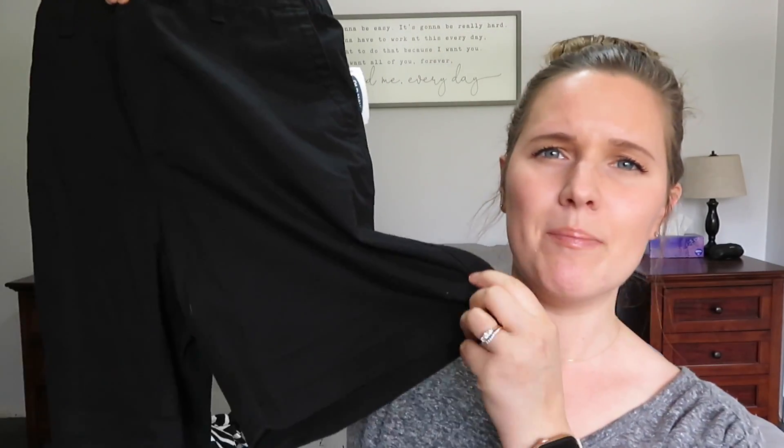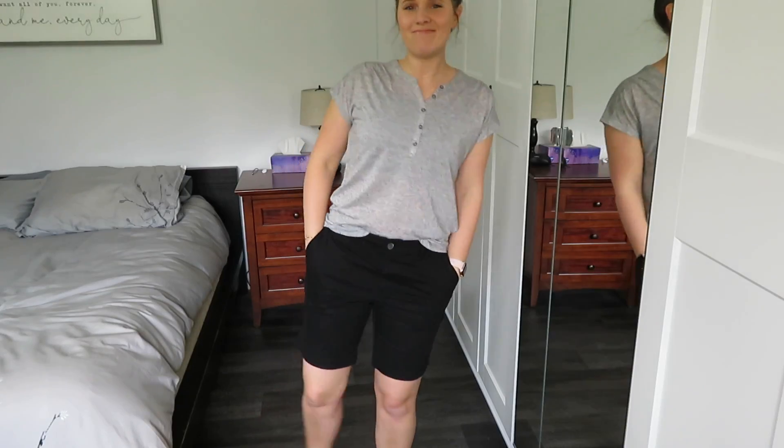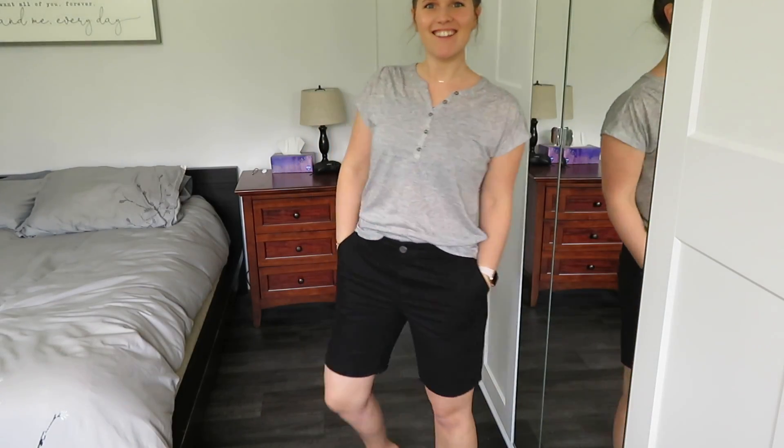I like getting a lot of my shorts and pants from Old Navy, so I just got a pair of black shorts. These are the seven-inch shorts — so they're not quite as long as Bermuda shorts, but they're not short either.